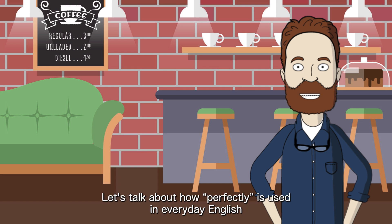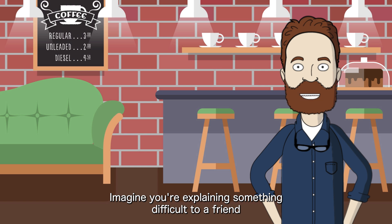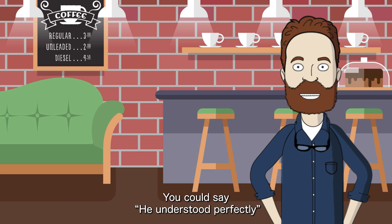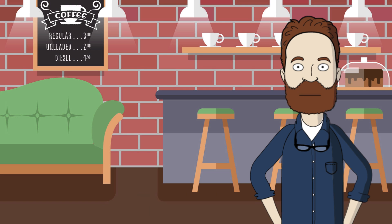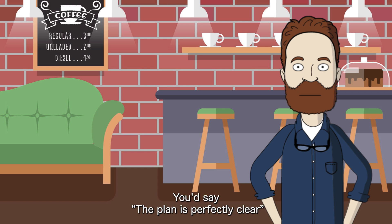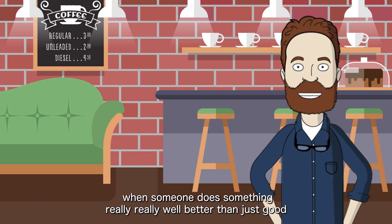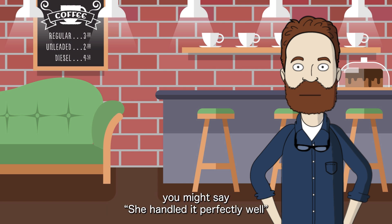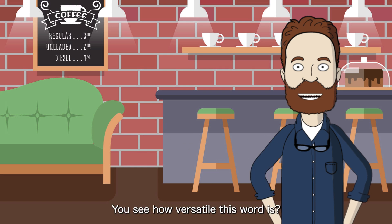Let's talk about how 'perfectly' is used in everyday English. Imagine you're explaining something difficult to a friend and they totally get it — you could say, 'He understood perfectly.' Or think about looking at a map that's super easy to follow with no confusion at all — you'd say, 'The plan is perfectly clear.' And sometimes, when someone does something really, really well, better than just good, you might say, 'She handled it perfectly well.' You see how versatile this word is?